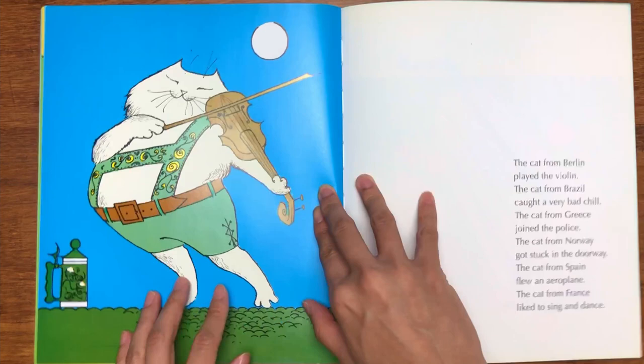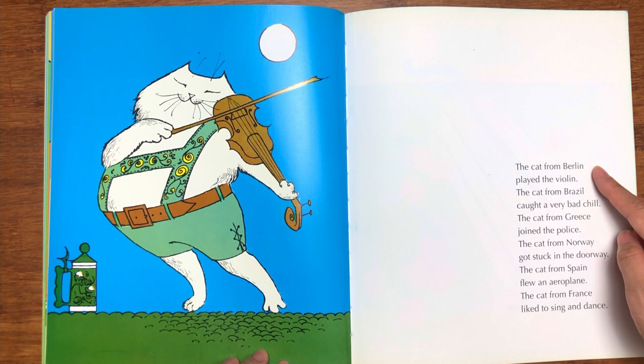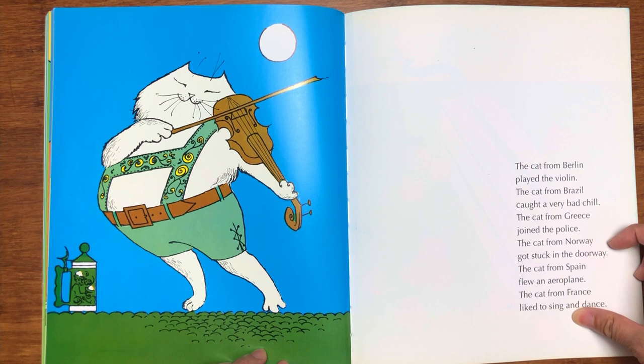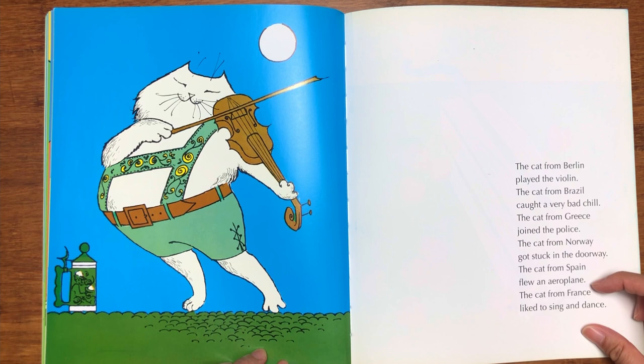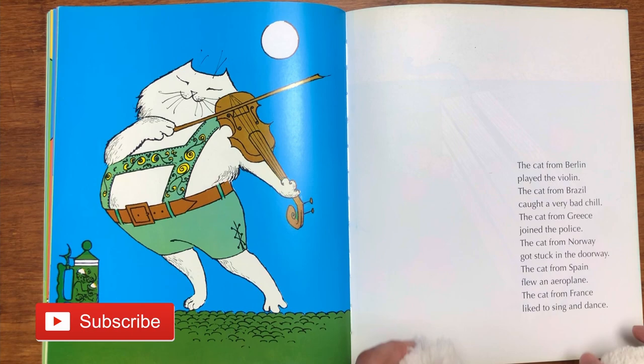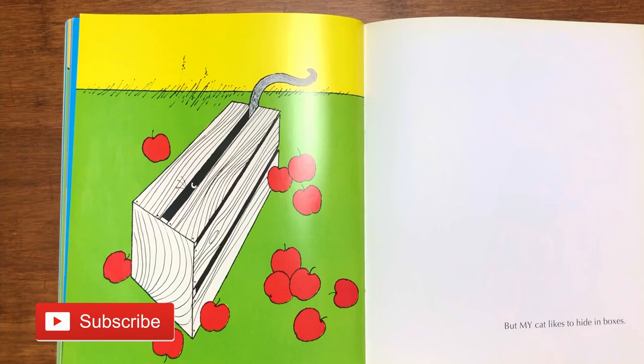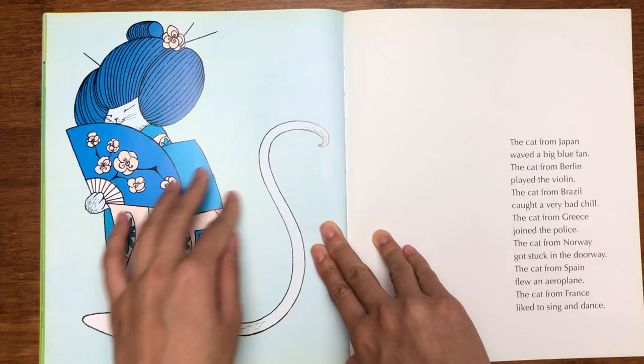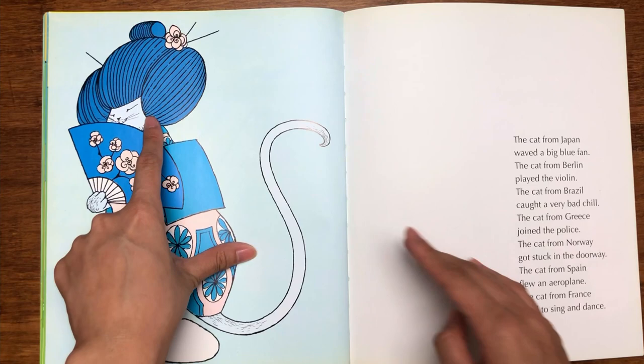Where are you from? "The cat from Berlin played the violin. The cat from Brazil caught a very bad chill. The cat from Greece joined the police. The cat from Norway got stuck in the doorway. The cat from Spain flew an aeroplane. The cat from France liked to sing and dance." But my cat likes to hide in boxes — a box of apples in this case! This cat is wearing very fancy clothes, and look at the hair, Daisy! I know your hair is pretty cool, but this cat has very cool hair too.